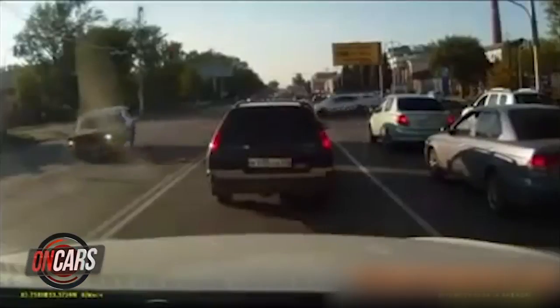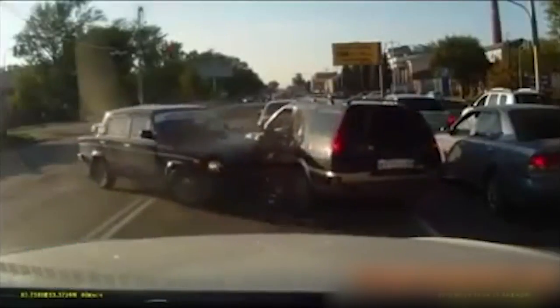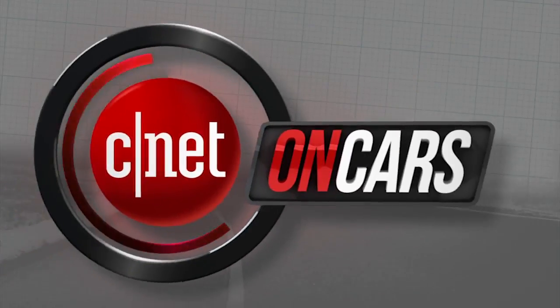Coming up: technology ends the era of he said, she said on the road. When CNET on Cars rolls on.